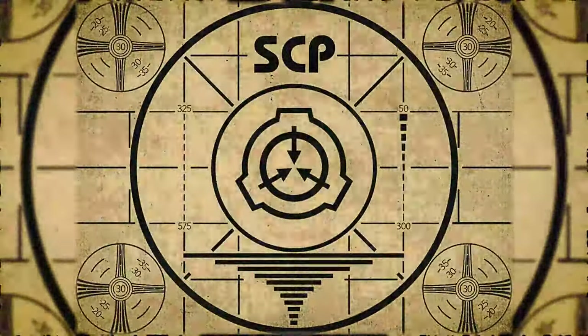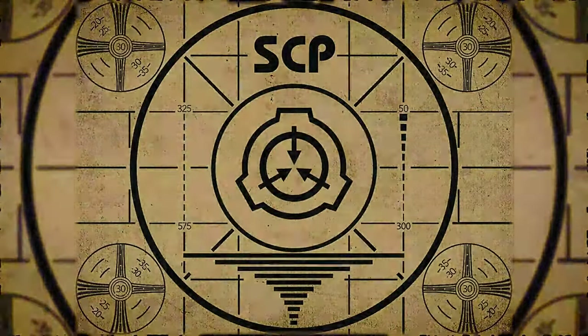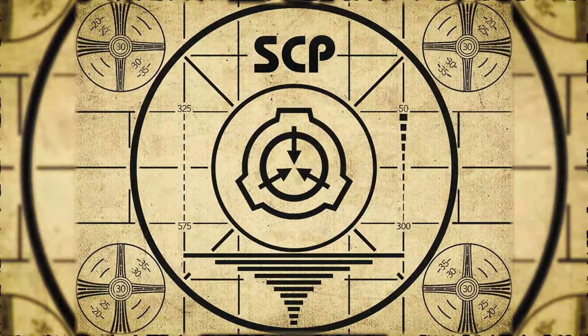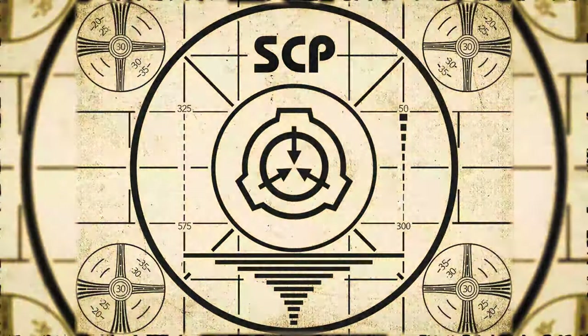Lesson complete. If you missed the previous orientation, go watch SCP-785, 'A Chain Restaurant,' right now. Or for the complete course, watch this playlist.